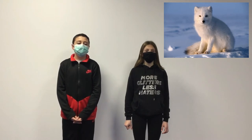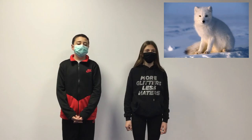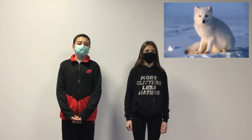Today we present the snow fox. The snow fox lives in Northern Europe. This animal is mostly brown but sometimes white. The male weighs between 3 and 9 kilos and the female weighs between 1 and 3 kilos.